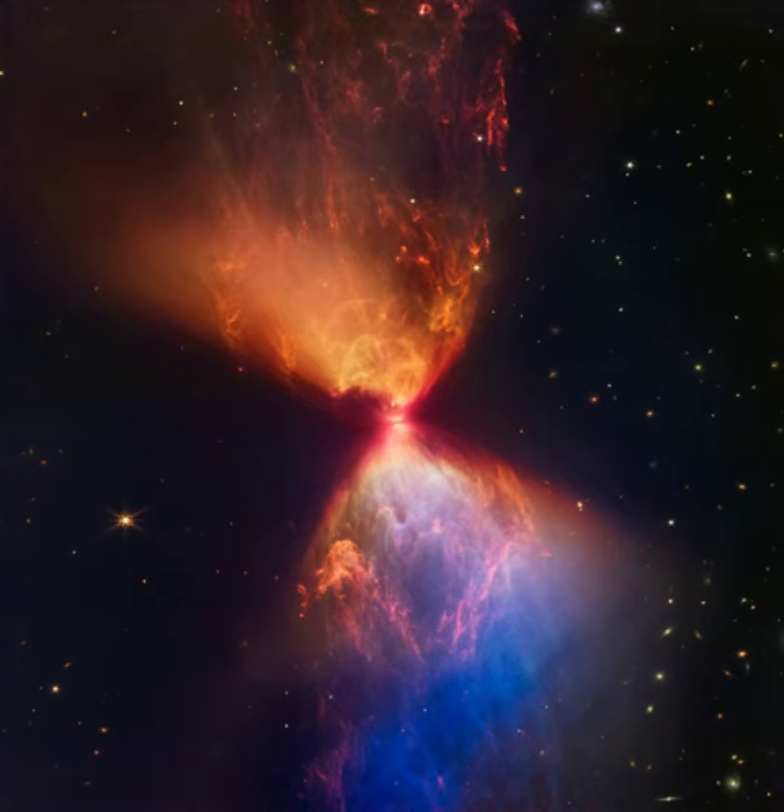As the protostar gains mass it will eventually become a full-fledged star, collapsing and igniting nuclear fusion in its core. A likely analog to our own Sun and Solar System in their early infancy, the protostar within dark cloud L1527 lies some 460 light-years distant in the Taurus star-forming region. Webb's NIRCam image spans about 0.3 light-years.